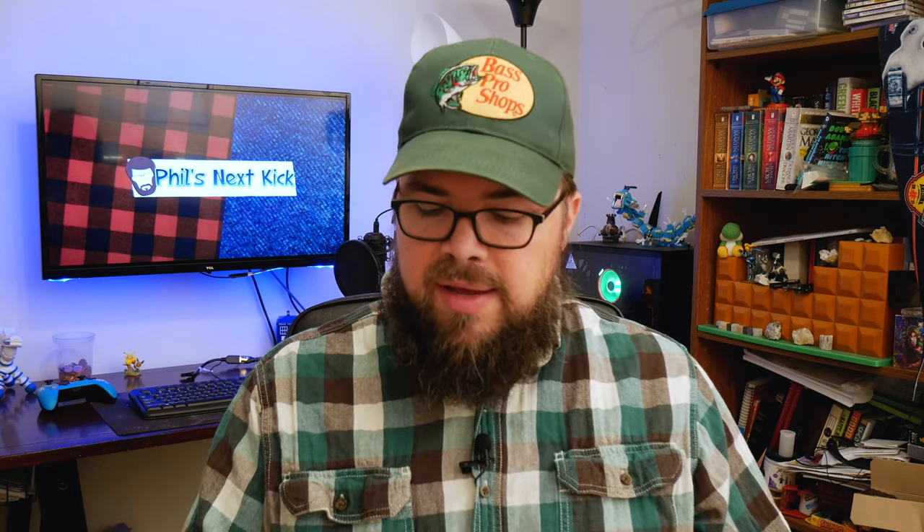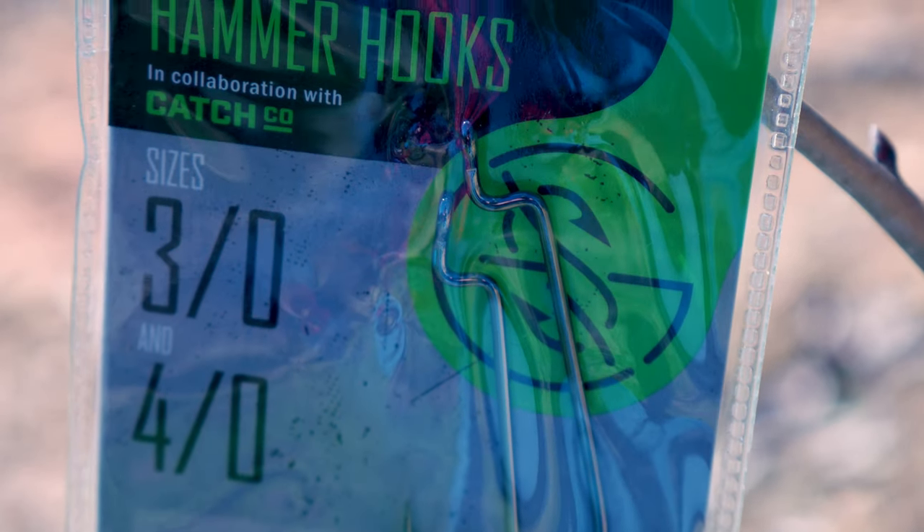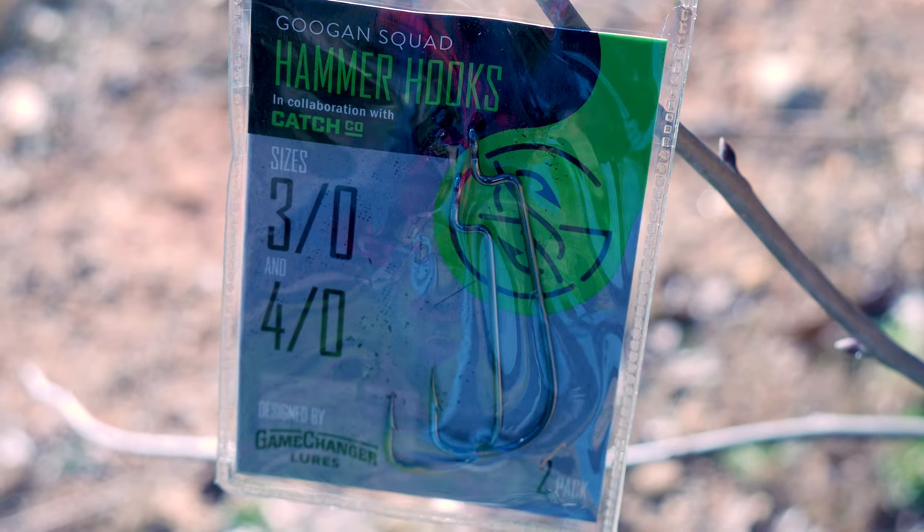And then last, we have a couple of hooks. These are Guggen Squad hammer hooks — one 3/0 and one 4/0 hook. So I'll get a chance to try those out, maybe with those stick baits or even those creature baits. Then of course we have the sticker, and I really like that these stickers are different every month. I like the old stickers, but the fact that you got the same one every month — this gives you something else to look forward to.